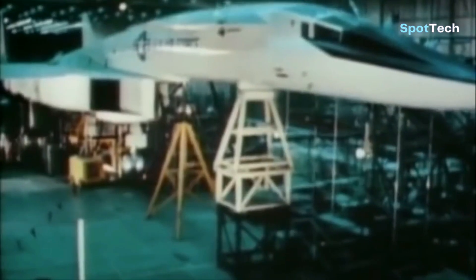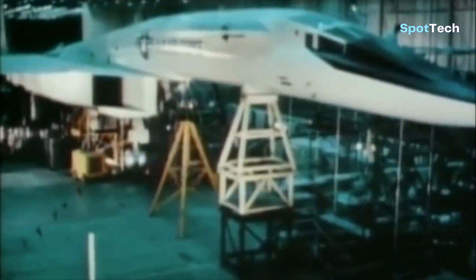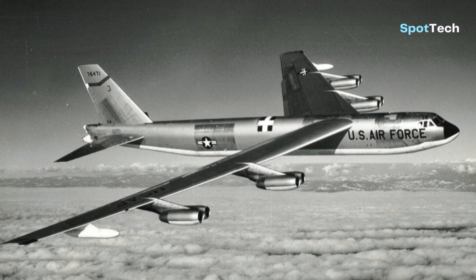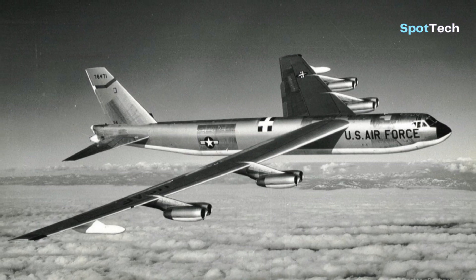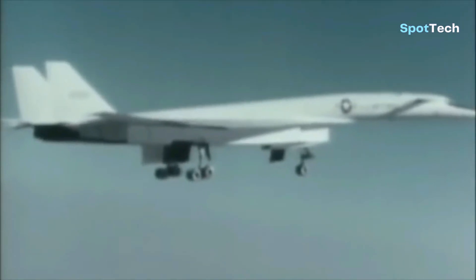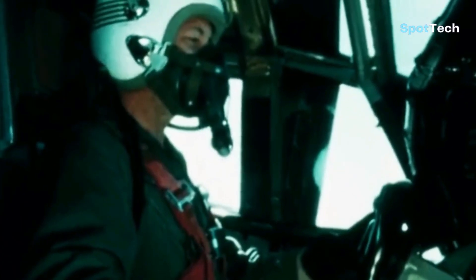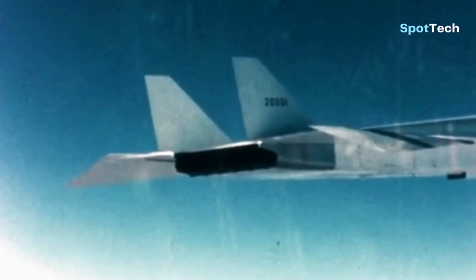The development project for the XB-70 Valkyrie began in the 1950s and was designed by North American Aviation, with plans to replace the B-52 Stratofortress bomber in long-range attacks. The Pentagon had long wanted a replacement capable of flying at extreme altitudes, transporting nuclear bombs, and staying airborne for extended periods of time.